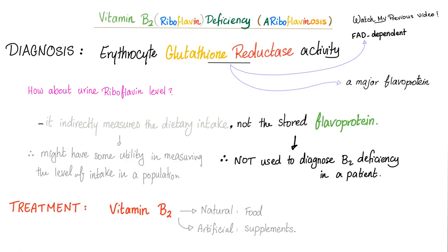Here is how you diagnose this disease: use glutathione reductase activity, because it is FAD-dependent and FAD comes from riboflavin — glutathione reductase is a major flavoprotein. What about urine riboflavin level? This only indirectly measures dietary intake and does not measure the majority of vitamin B2 in your body, which is stored in the liver as flavoprotein. It is useful for measuring dietary intake in a population, but for diagnosing actual ariboflavinosis in a patient, use the more accurate method based on flavoprotein function.